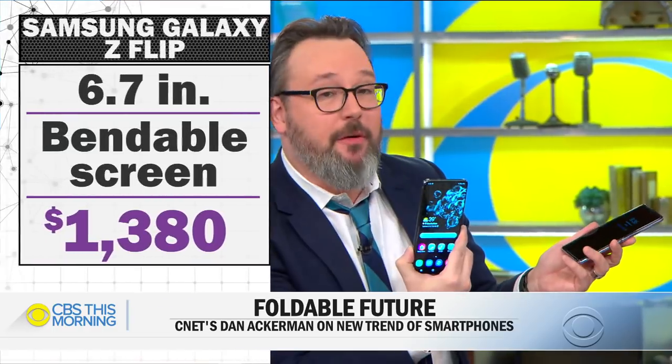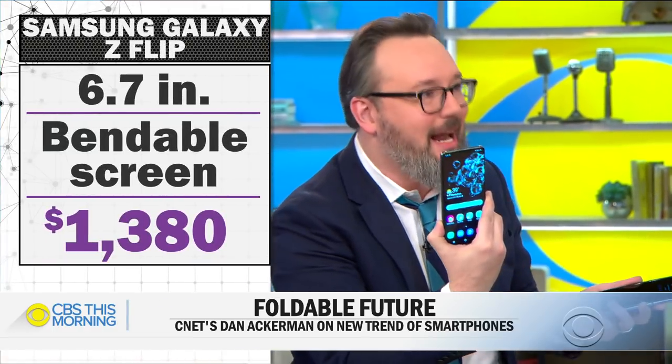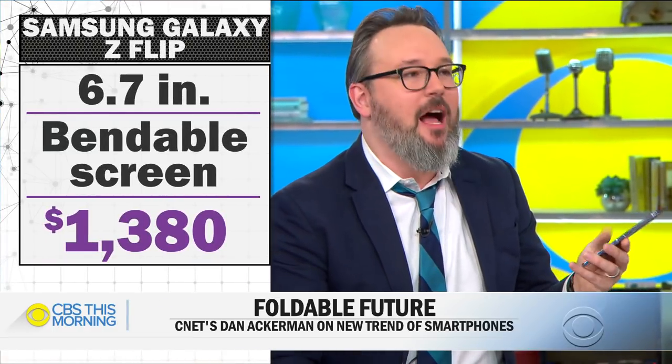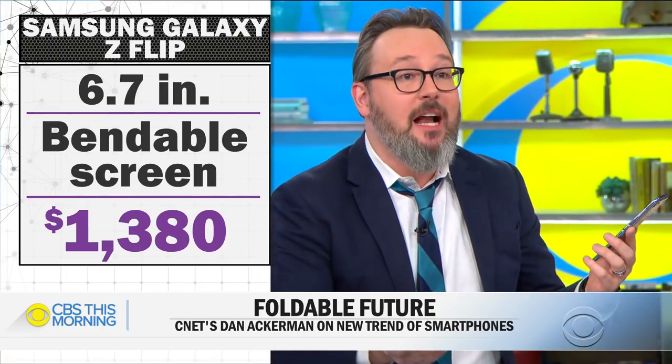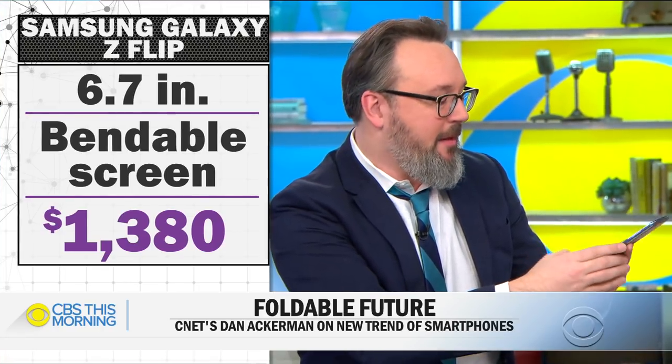Why is it so expensive? It's $1,400. But that's not considered expensive for a premium phone anymore. This Samsung Galaxy S20 Ultra, their other big new phone announced yesterday, is also $1,399. And a tricked-out iPhone can be $1,400 to $1,500. It used to be $999 was the most expensive phone — now that's like the entry price for a premium phone.